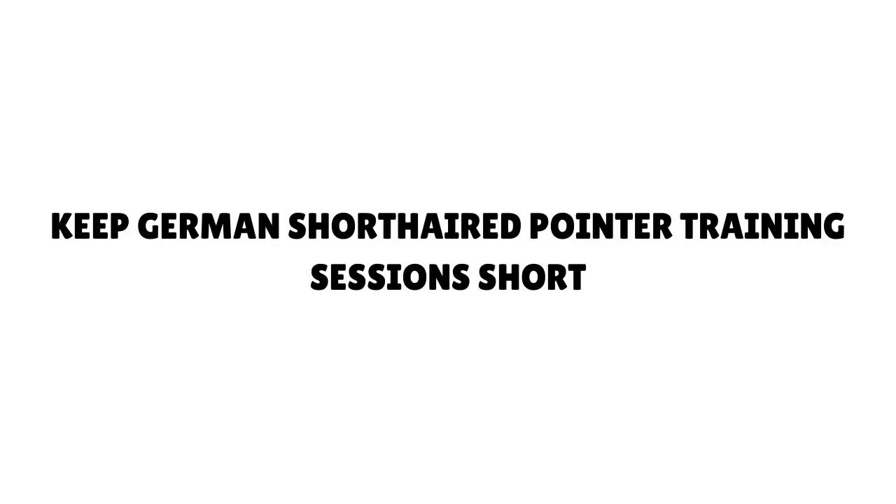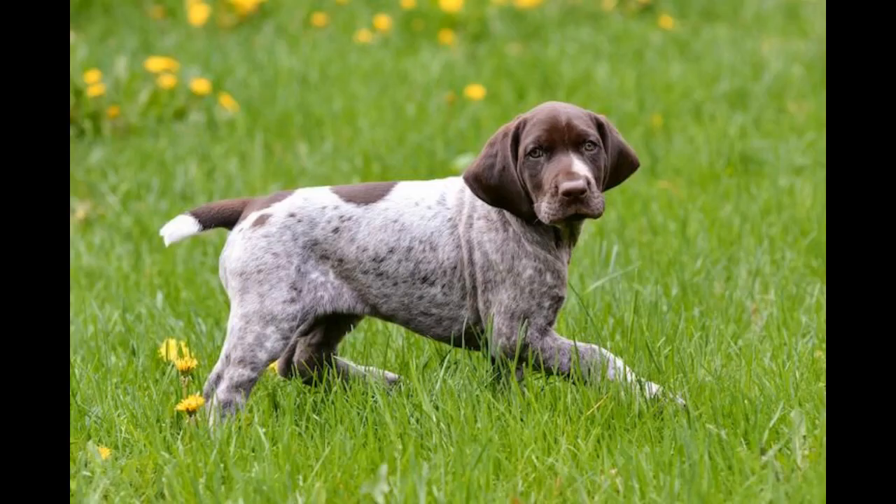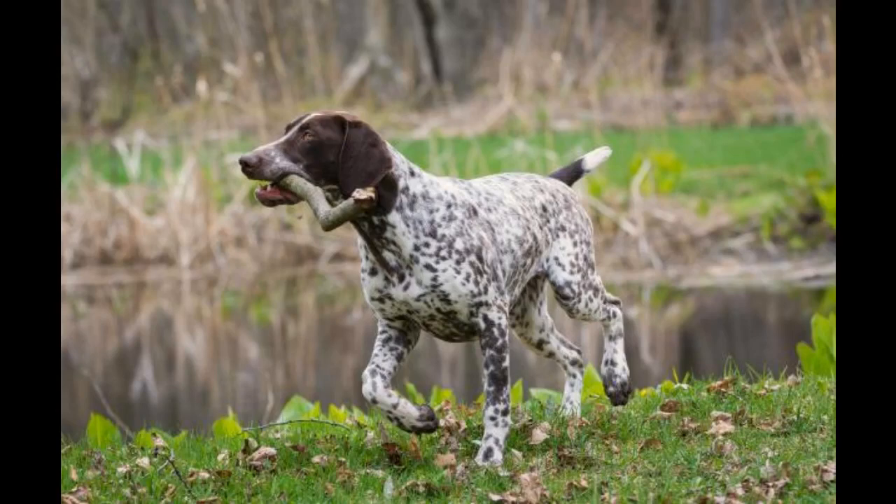Keep German Shorthaired Pointer training sessions short. One of the best dog training tips is to keep your lessons short and entertaining. Not only are GSPs easily distracted, they also can get bored pretty easily. In order to hold your pup's attention, you'll need to keep your training sessions short — no longer than 15 minutes is a good rule of thumb. This will help prevent your dog from getting distracted or bored, because if he does become distracted, it can be nearly impossible to regain his focus.